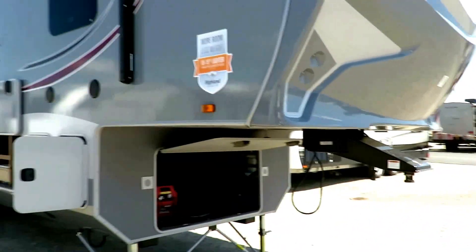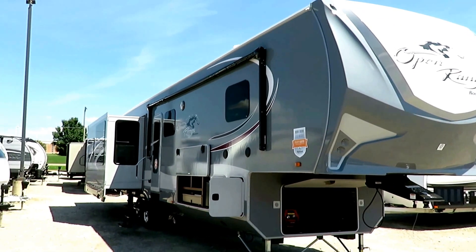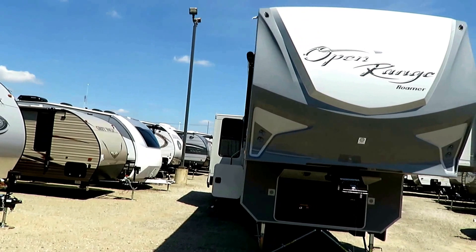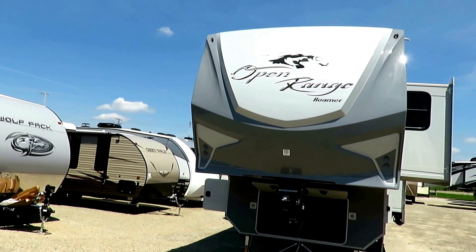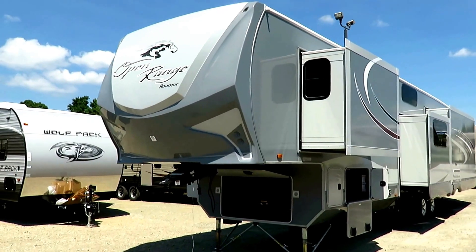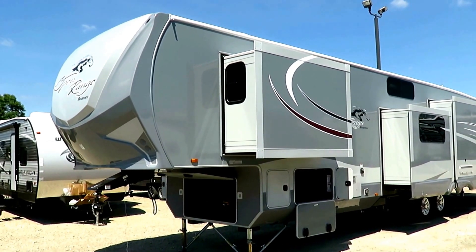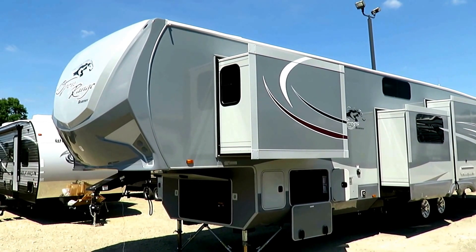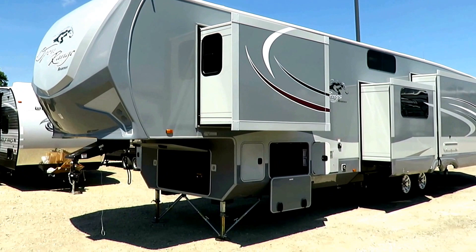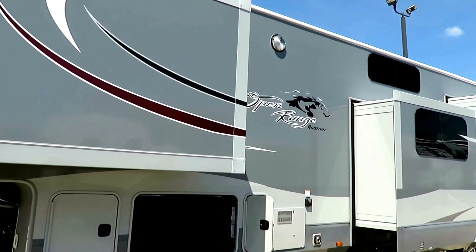Despite the fact that this has a bigger slide and a wider body in a roughly 37-foot model, it's not heavier than other things with similar floor plans. It weighs 12,000 and change. She's not an ultralight by any means, but it's certainly not heavier than the other ones, even though it's bigger. You're literally getting more trailer for the same weight. In its class, this is a lightweight.